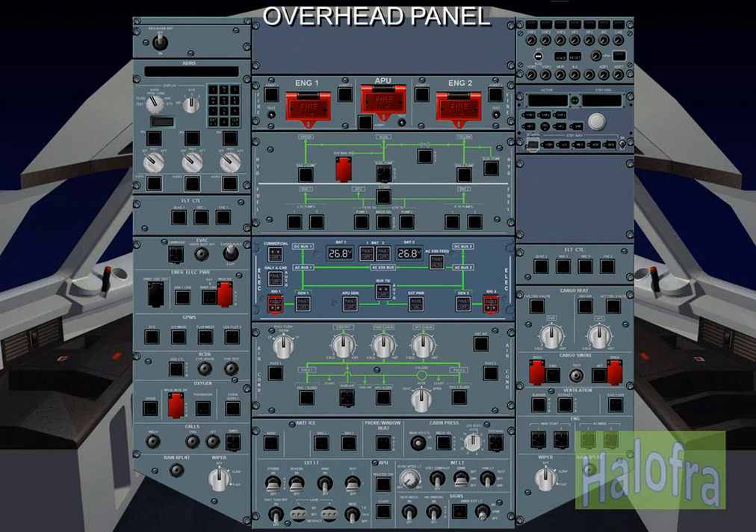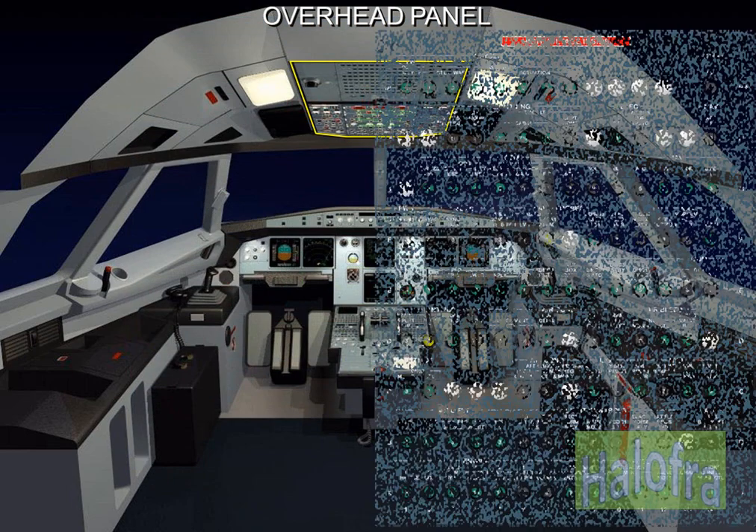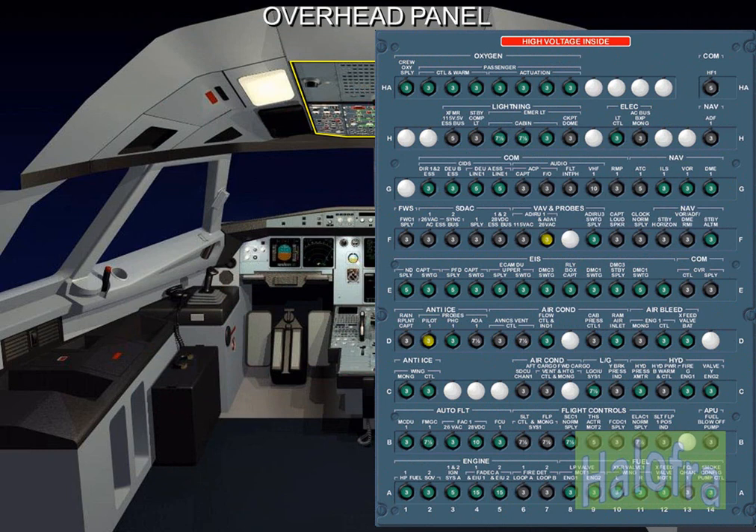The controls of most aircraft systems are located on the overhead panel. The overhead panel is divided into two main sections: a forward section including the system panels, and an aft section mainly comprising the circuit breaker panel.